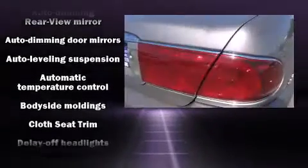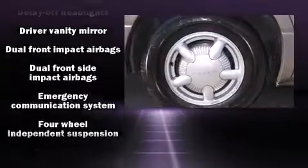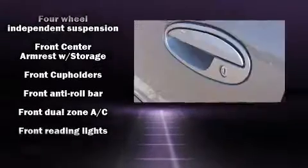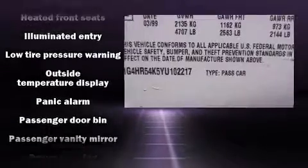Safety equipment has been integrated throughout, including dual front impact airbags, front and side impact airbags, anti-whiplash front head restraints, a panic alarm, OnStar, and four-wheel disc brakes with ABS.